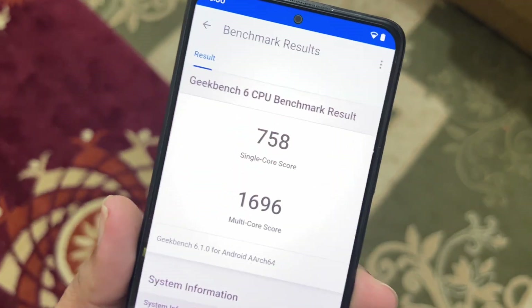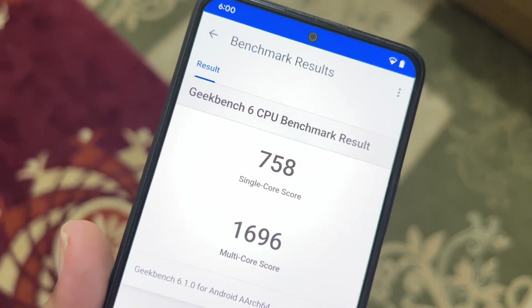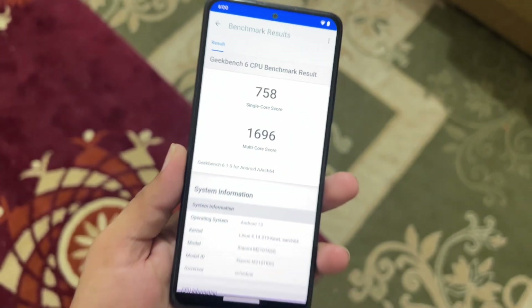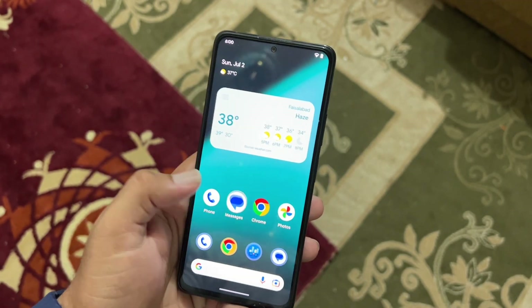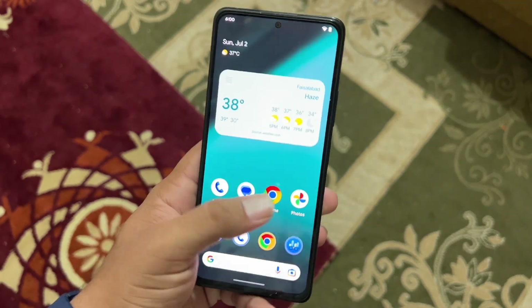It scored 758 on single core and 1696 on multi-core. The Geekbench score is pretty impressive. App opening speed and other performance metrics are pretty much good — everything is working fine.